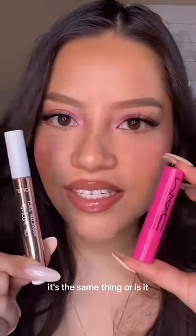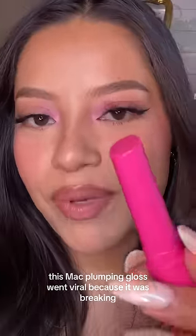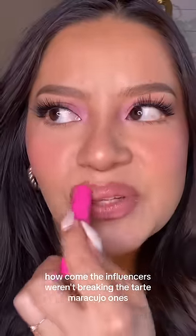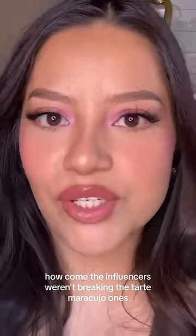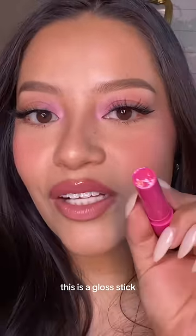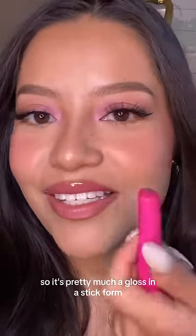Are these the same thing? This MAC plumping gloss went viral because it was breaking, which made many people wonder why influencers weren't having the same issue with the Tarte Maracuja ones. I want to see how similar the consistency really is. This is a gloss stick — pretty much a gloss in a stick form.